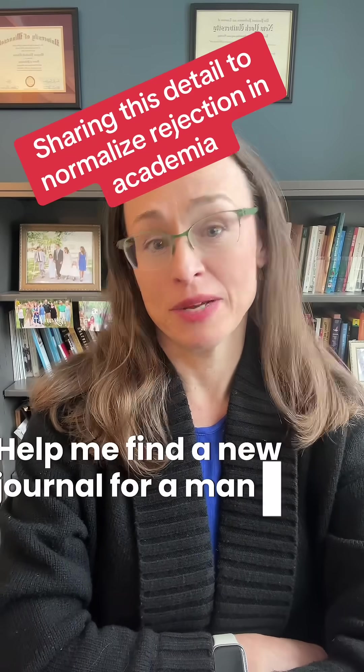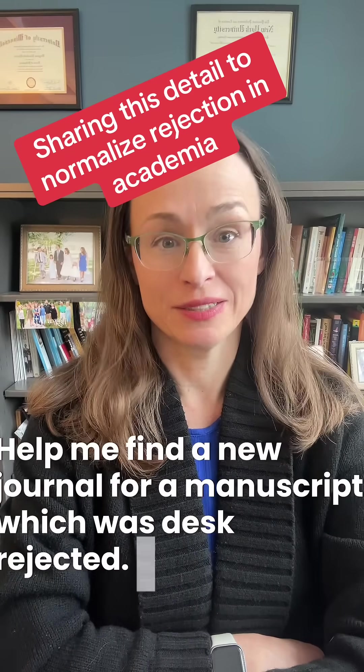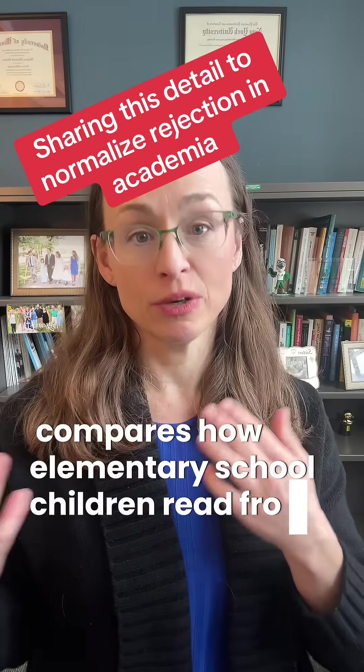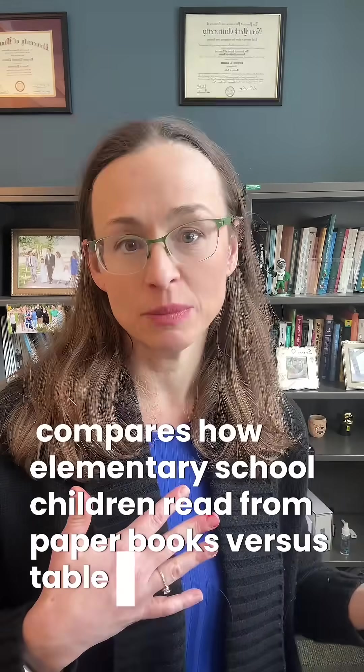Help me find a new journal for a manuscript that was desk rejected. This study compares how elementary school children read from paper books versus tablets.